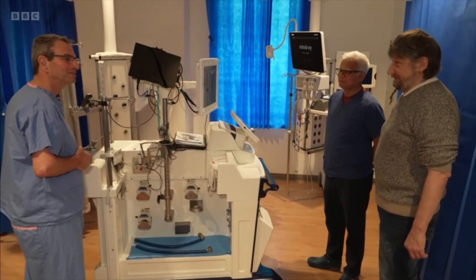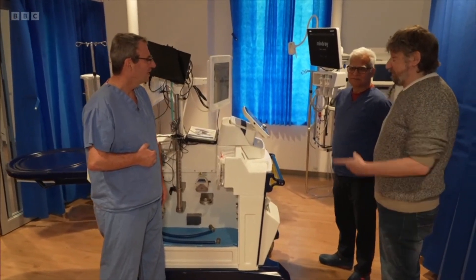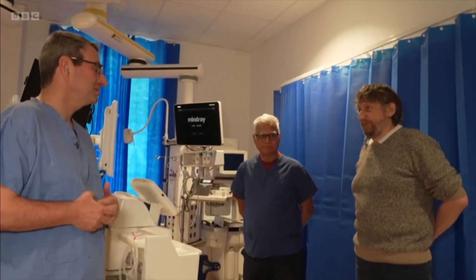Despite law changes in 2019 which made it easier to donate organs, there's still a shortage. It's hoped this new technique will make the most of the lungs that are available, giving others a chance for a better life. Nikki Fox, BBC Look East.